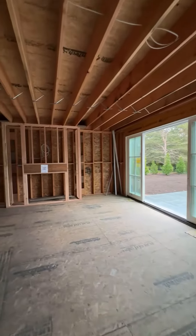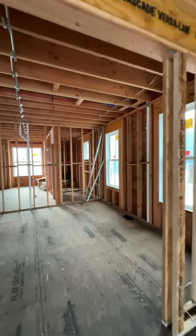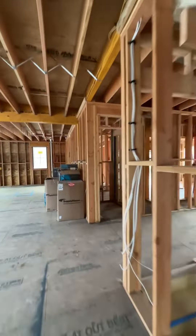Walking through what I presume will be the dining room, and this will be your living room with a gas fireplace. Here is a study and it does have pocket doors for privacy.